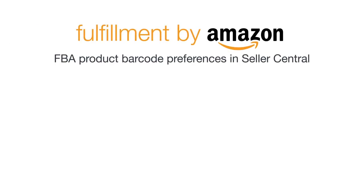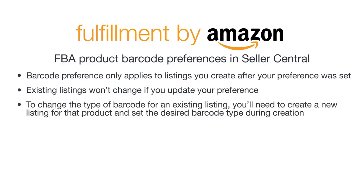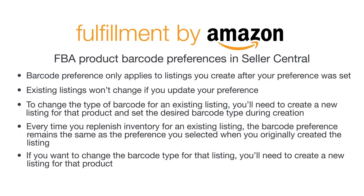It's important to remember that your barcode preference only applies to listings that you create after your preference was set. Your existing listings won't change if you update your preference. To change the type of barcode for any existing listings, you'll need to create a new listing for that product and set the desired barcode type during creation. Every time you replenish inventory for an existing listing, the barcode preference remains the same as the preference you selected when you originally created the listing. If you want to change the barcode type for that listing, you'll need to create a new listing for that product.